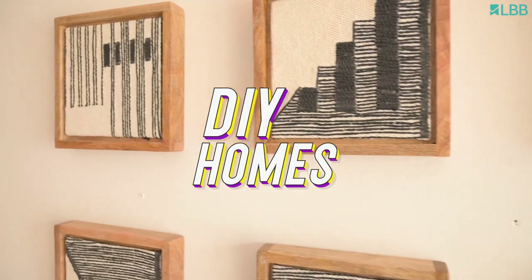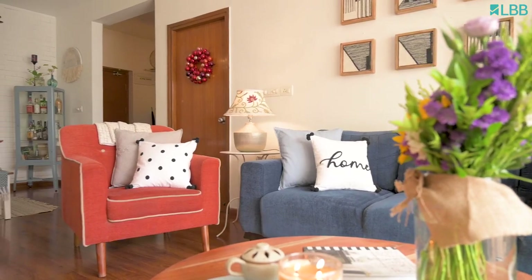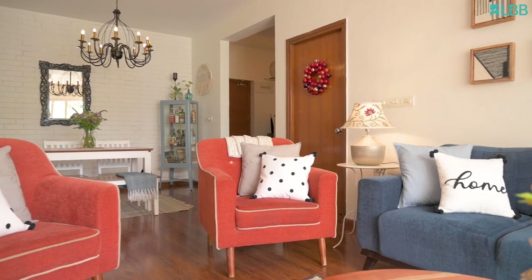I'm Apoorva Chandru, the Principal Designer and Co-Founder of Corpetron. Today, I'm going to talk about my home and give you a small walkthrough of our entire space.